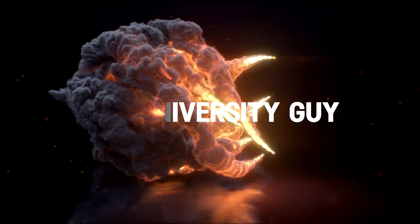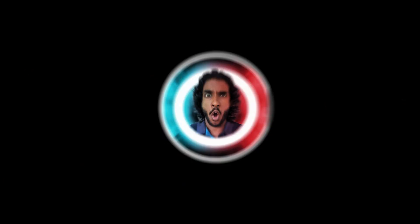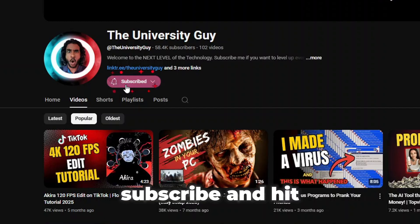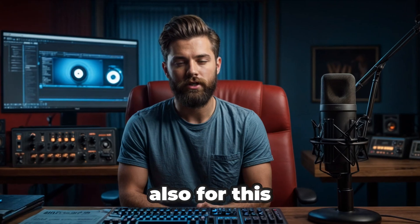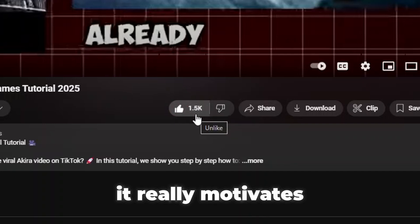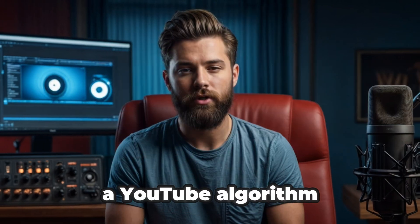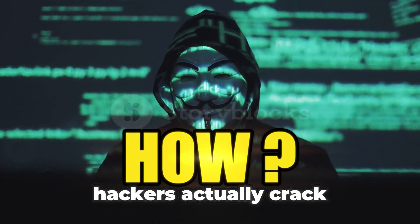Before we jump into the video, if you're new to my channel make sure to subscribe and hit the notification bell. My goal for this video is to hit 100 comments and 200 likes, so go ahead and smash that like button and drop a comment — it really motivates me and helps the YouTube algorithm show this video to more people.